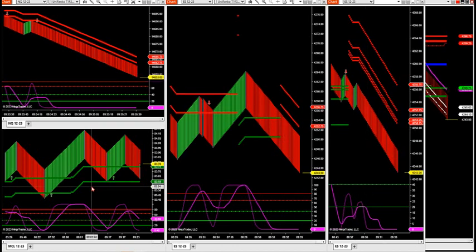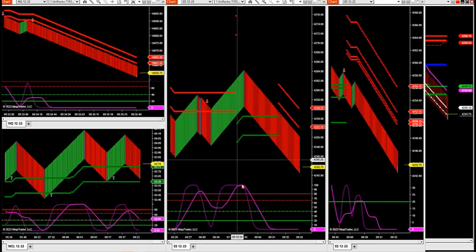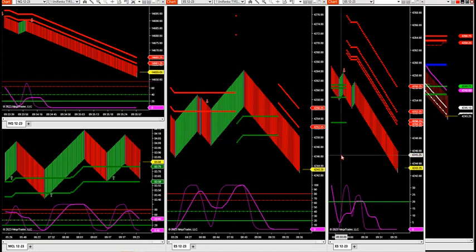All right, guys, let's get rolling here this morning. Let me show you the setup we're going to go through today. What I'm going to put through — I have crude oil down here to the bottom left, NASDAQ Futures up here to the upper left, and the S&P. What I want to do to train you with these setups on Wednesdays, Thursdays, and Fridays, we're going to walk through these setups.